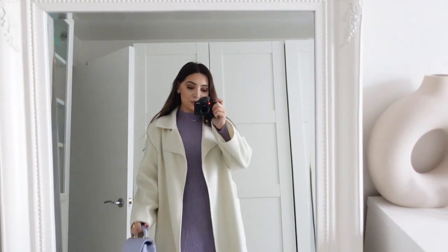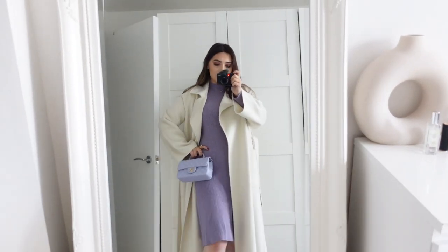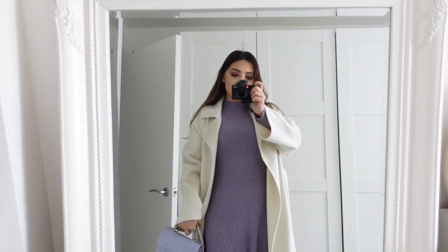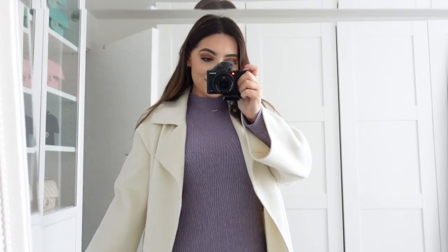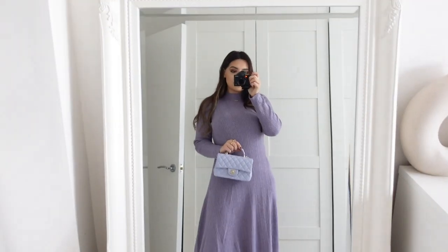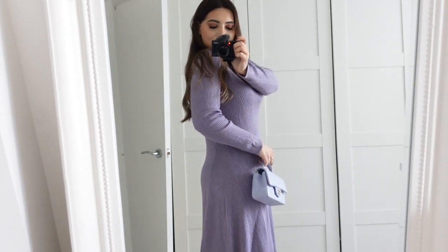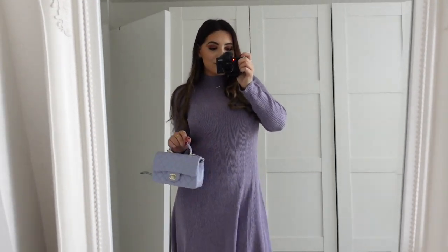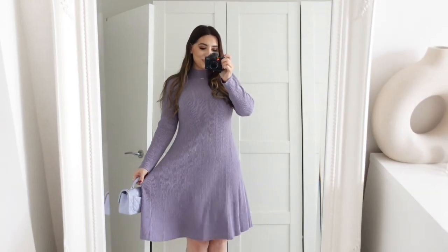Another dress I picked up from Urban Revival is this beautiful lilac one I'm wearing now. I love lilacs — it also came in black, but I have so many black dresses already. It's a midi length; it goes down to my knees — I'm 170 centimeters, about five foot six. It is very flattering. The dress is so comfortable: very lightweight knit fabric, ribbed, and very stretchy. I have some purple and lilac bags I can style it with, and I think with a white coat this will look really cute.